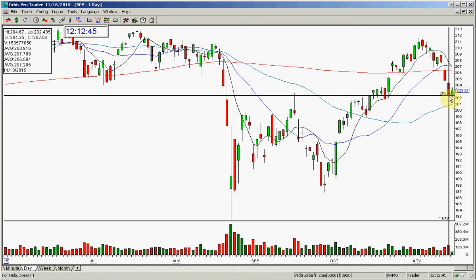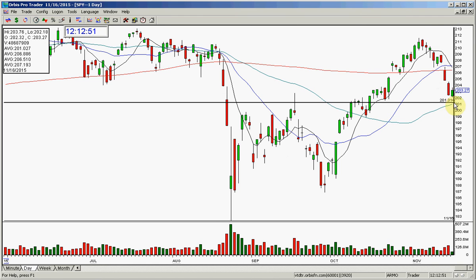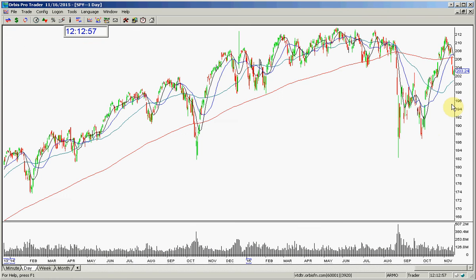I know we fell for the last two days, and you could have shorted the market in the last two days, although I would not have done that. Either way, we gapped down this morning and we held, and I called the market as a long today — even though I don't buy a gap down — so I said the market's a long today.